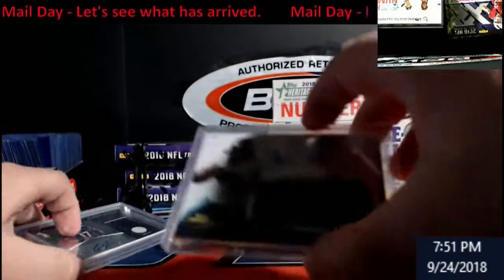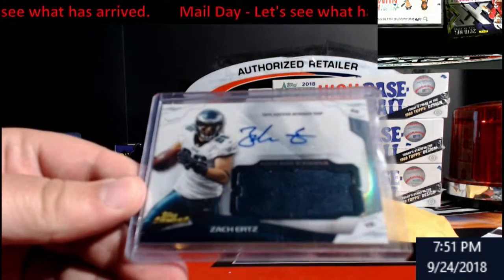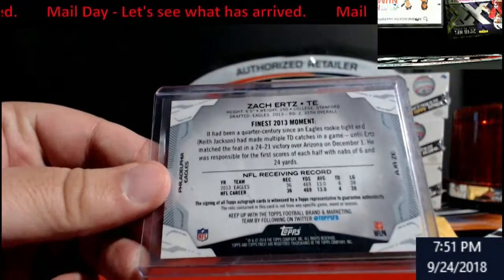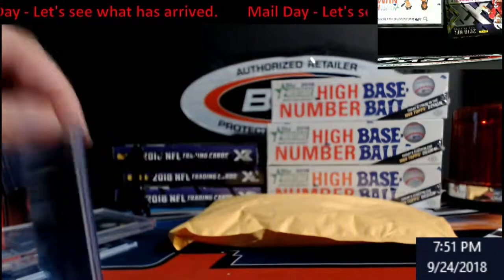And what's this? A little Zach Ertz action — that's old-school Topps Finest. You don't see Topps much anymore in football, it's kind of hard to find. Looks like a second-year card. Kind of cool for the Eagles.